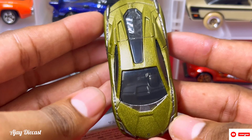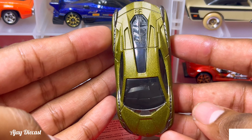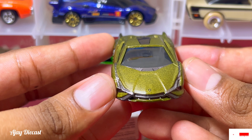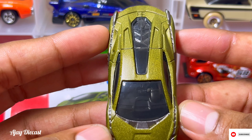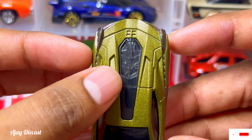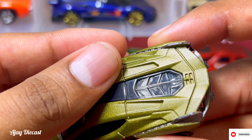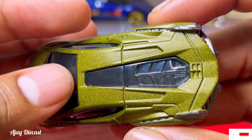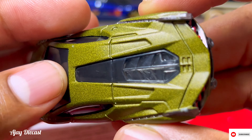When you look at the top, the design is fabulous. There is some engine detailing over here — it is tinted, so if you're able to see, there is something inside, but it's tinted which is why you can't see it clearly.